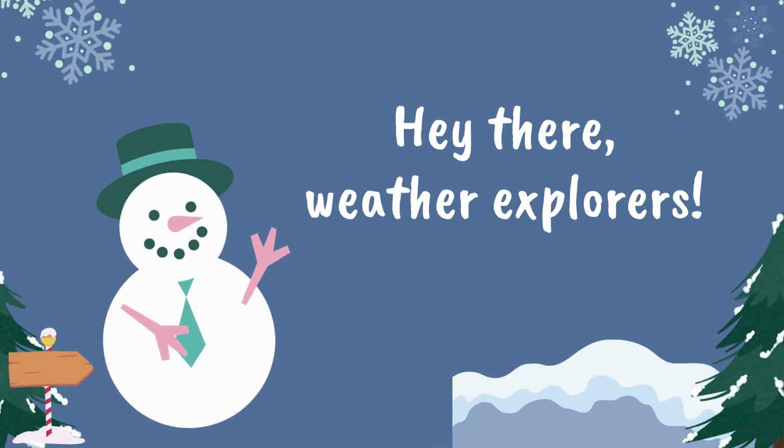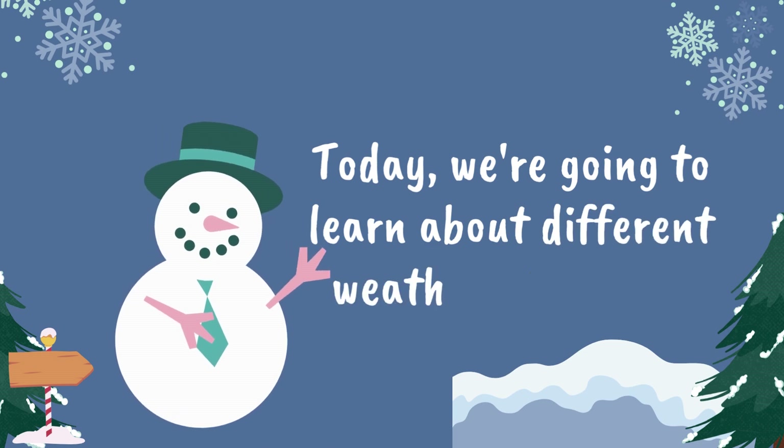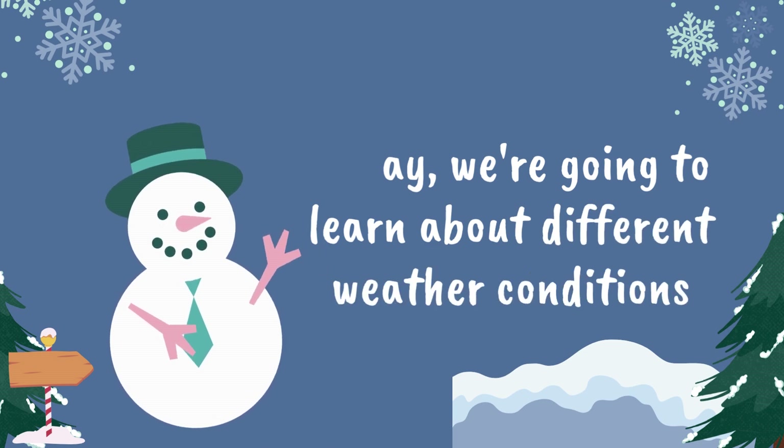Hey there weather explorers. Today we're going to learn about different weather conditions. Let's get started.